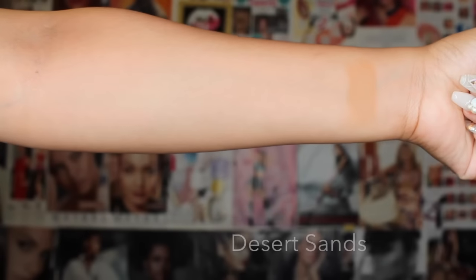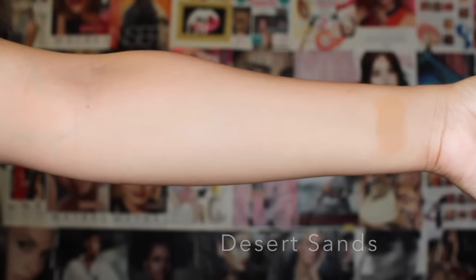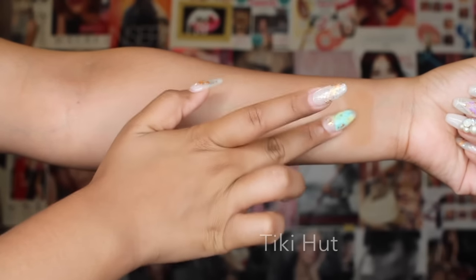I think I covered everything that I wanted to cover, so I'm going to get right into swatches now. Enjoy, guys! So for the first shadow, this color is a beige-sandy color, as the name suggests.